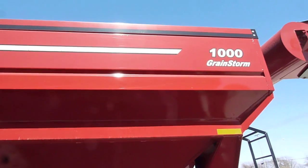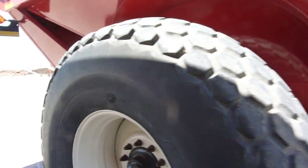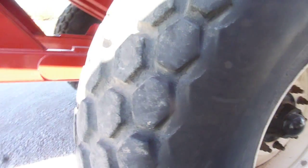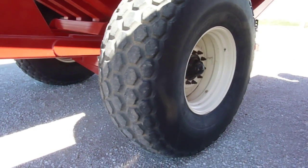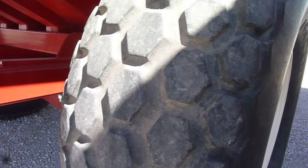It does not have a tarp. It's got 20-ply tires. The size is 715/80 R32, diamond tread. Good tread on the tires.